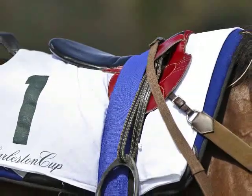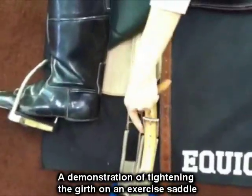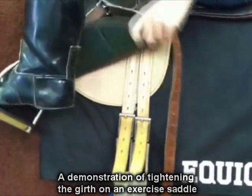If the tree of the saddle moves off the horse's withers, the saddle is very vulnerable to slip. The obvious reason that a saddle will slip is because the girth was not tight enough, but in horse racing, for the exercise riders and jockeys, sometimes a tight girth is not enough.